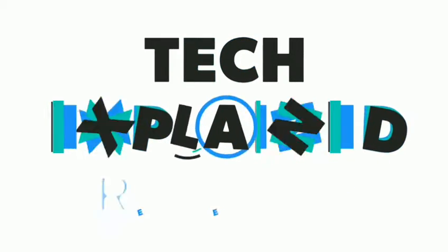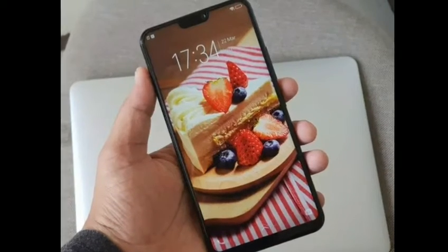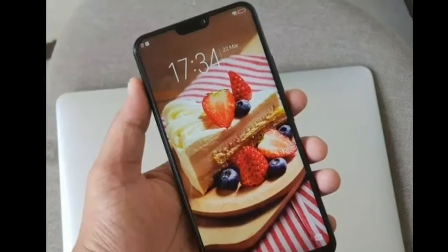Hello friends. Welcome to our channel Tech Explained. In this video we are going to talk about the launching of the Vivo V9. So stay tuned and let's start.